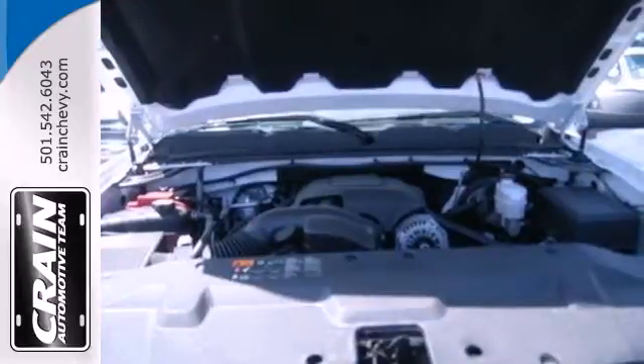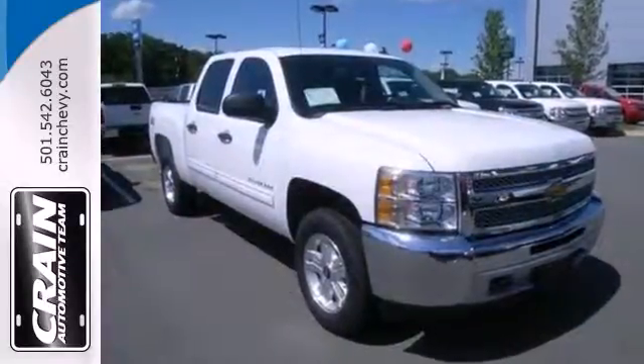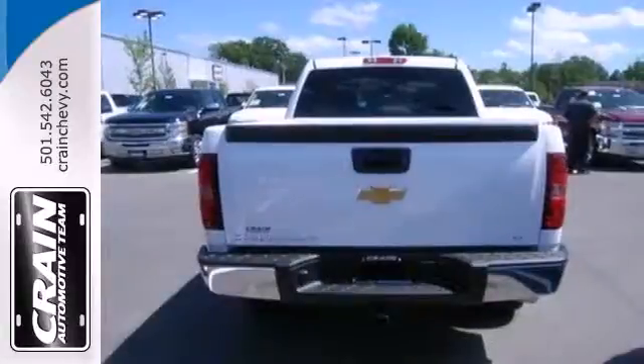This truck features convenient features like ice-cold air conditioning, AM-FM stereo, tilt steering wheel, and stability and traction control.